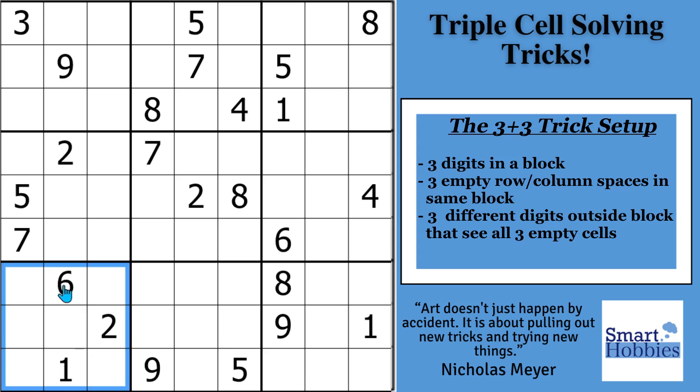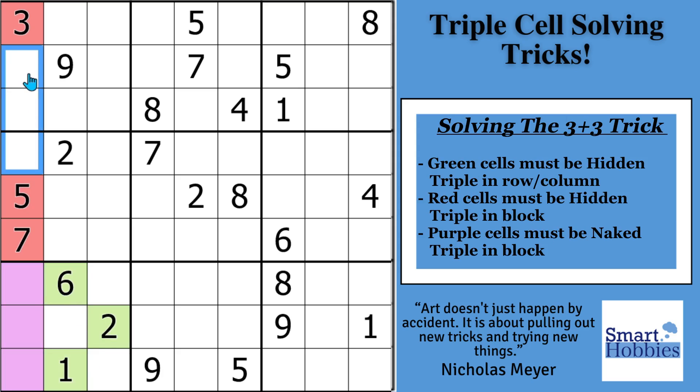First, you need to see 3 digits in a block — we have a 6, 2, and 1 right here in block 7. Second, you need 3 empty spaces in a row or column in that block — here are our empty spaces, the kill zone where we'll do some solving. And most importantly, you need 3 different digits outside the block that see the empty cells — different from the 1, 2, or 6. Looking up column 1, there's a 3, 5, and 7 — different digits. I'll put those in red. They're looking down into the block. This is how the magic works.